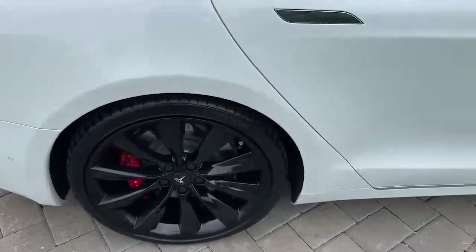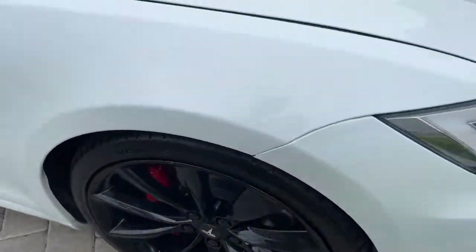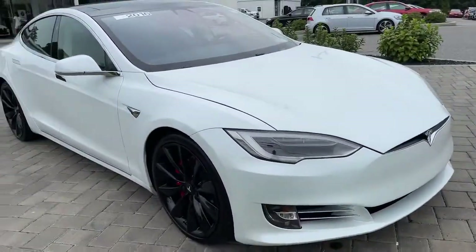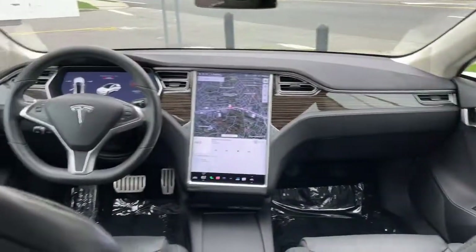Serene Comfort blends with awe-inspiring tech in this future-focused Model S. See for yourself when you take it out for a test drive. Our professional staff looks forward to giving you excellent service.